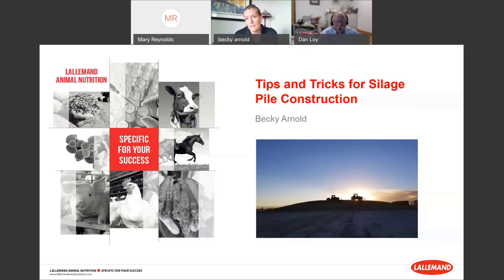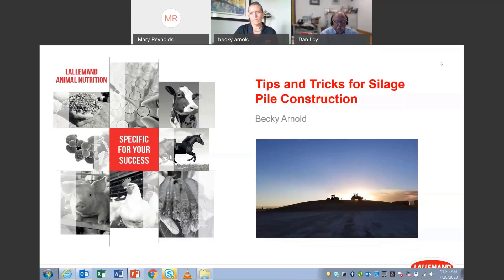Let me take a couple minutes and introduce you. We're really glad that everyone could attend our virtual silage conference, which was originally planned to be held in Mead, Nebraska in June. This is hosted by University of Nebraska, Lallemand Animal Nutrition, and Iowa State University. This is the third of four webinars. The next one will be a week from today, and Galen Erickson will be talking about nutrition management in the current environment with silage diets.